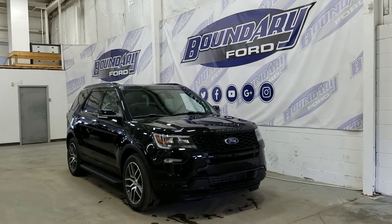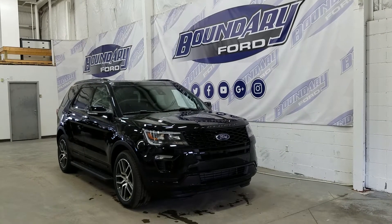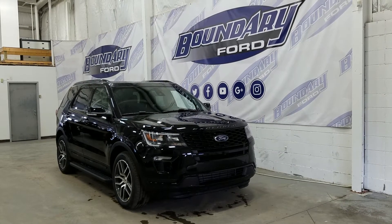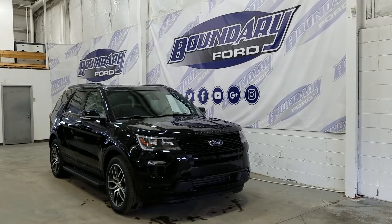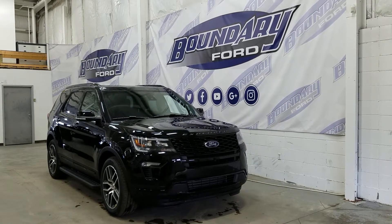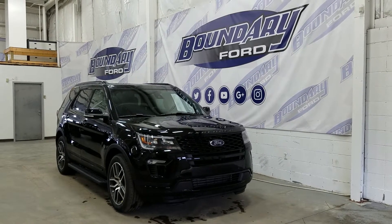Welcome to Boundary Ford, located at 2502 50th Avenue in the Border City. Today we're checking out a tour of a brand new 2018 Ford Explorer Sport Edition, Shadow Black exterior color, powered by an EcoBoost 3.5 liter V6 engine paired to a four-wheel drive system and an automatic transmission.